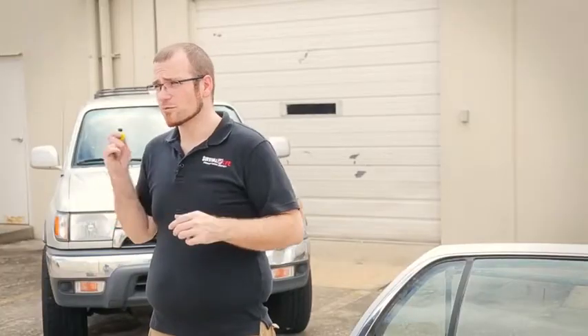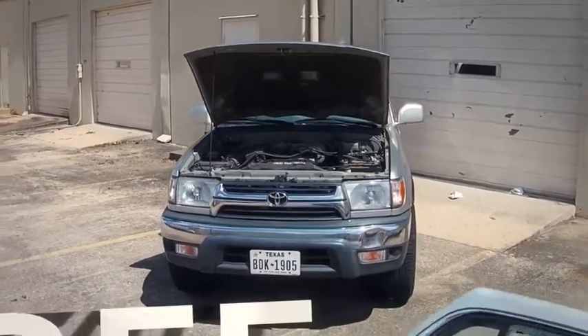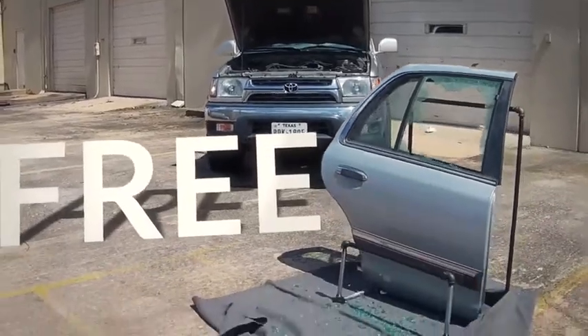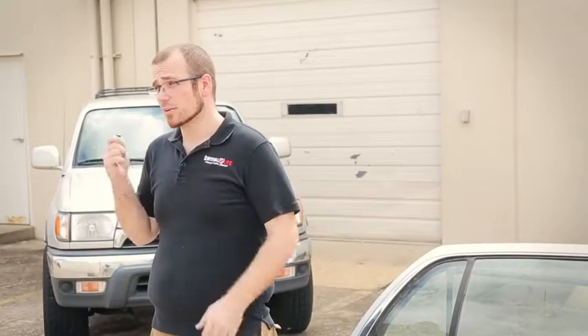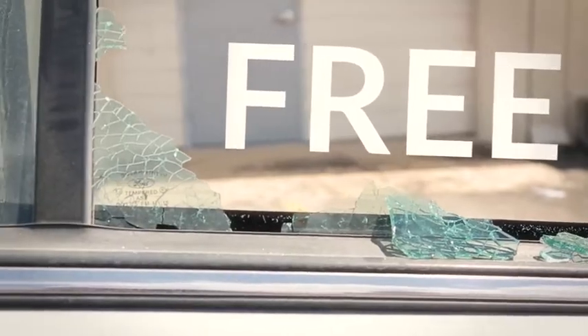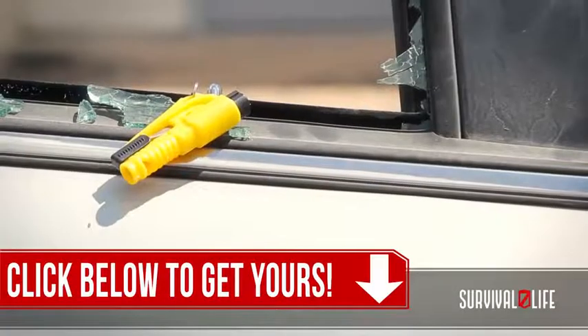That's why I want you to have this $14.95 Evac-3 automotive escape and evacuation tool absolutely free as a gift from Survival Life and the Family Protection Association. This is the same tool that I carry in my car, the same one that I give to all my family, and the one that I recommend to all of my friends. To claim your free Evac-3 right now, simply click the button below. As a warning, supplies are very limited, and when they're gone, they're gone. Click the button below to claim yours now.